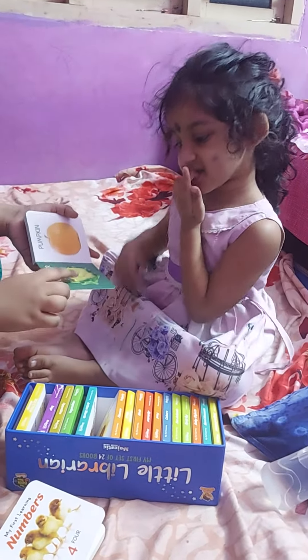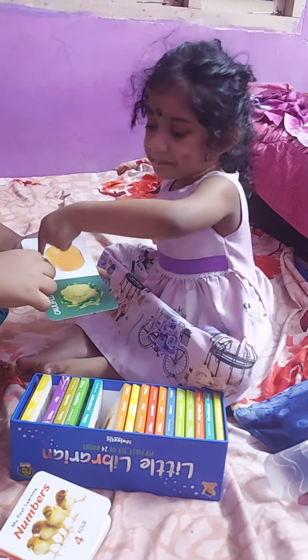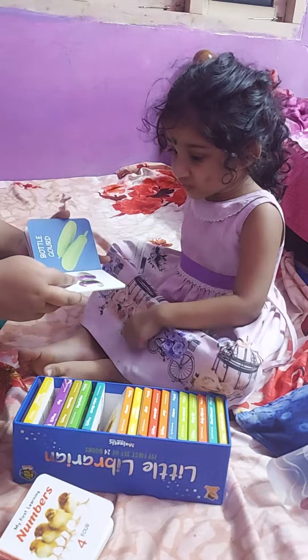We got what? Curry flowers. Okay. Pumpkin. Awesome. Chili.